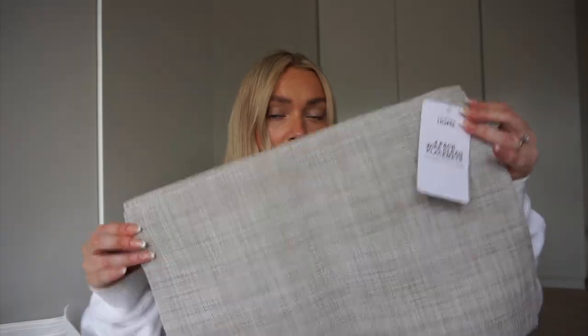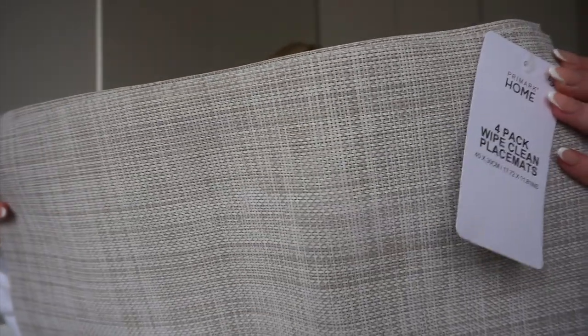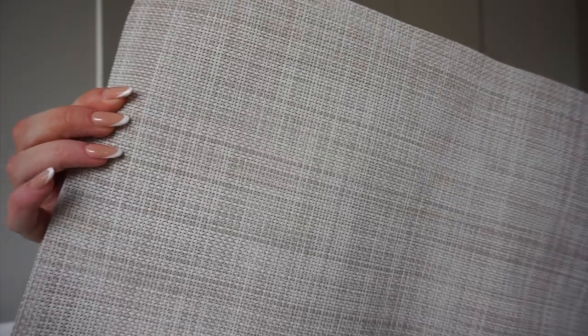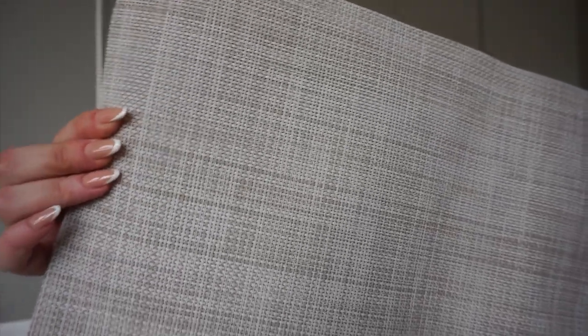The last little homeware purchase was this set of placemats — four for £3.50, which I was really chuffed about because most of the time placemats come in packs of two. These caught my eye because I've been looking for placemats. I already have black ones in the same style but I love how these look like full linen — I think they'll be nice on the table for coming into spring and summer.